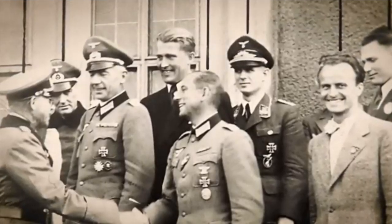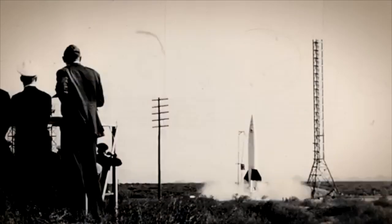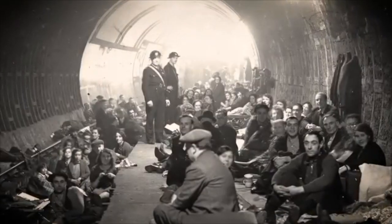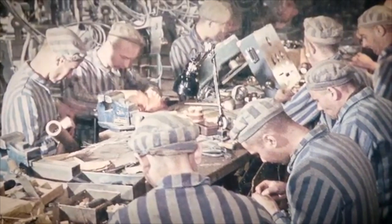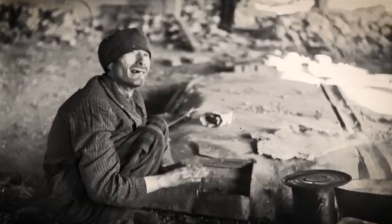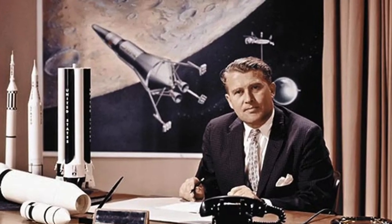A brilliant rocket engineer, Von Braun was the technical director behind the V-2 missile — the world's first long-range guided ballistic missile. These weapons terrorized London and Antwerp. Crucially, the V-2s were built using forced labor from concentration camps under horrific conditions where thousands died. Von Braun's exact level of awareness and culpability remains debated, but the connection is undeniable. Yet in America, Von Braun became the father of the U.S. space program, leading the team that developed the Saturn V rocket, which propelled Apollo astronauts to the moon.